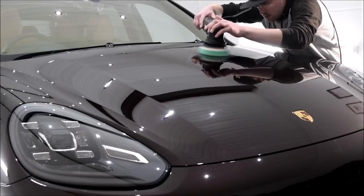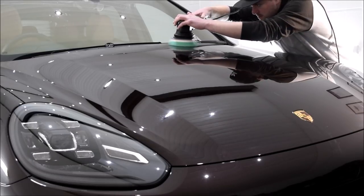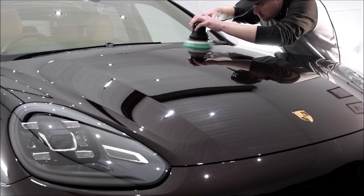As you can see on the bonnet, we have the usual swirling in the paintwork to contend with, as well as water spots, buffer trails and various isolated deeper scratches.